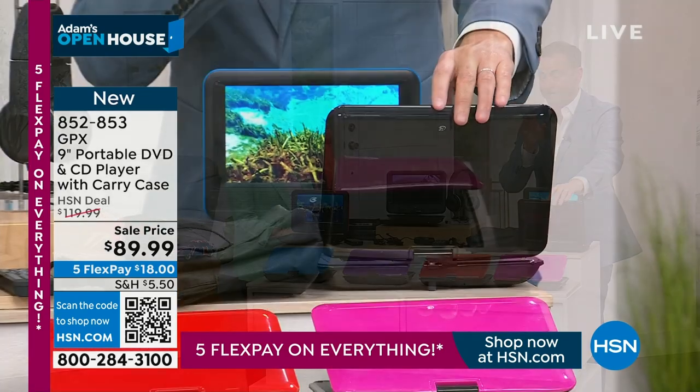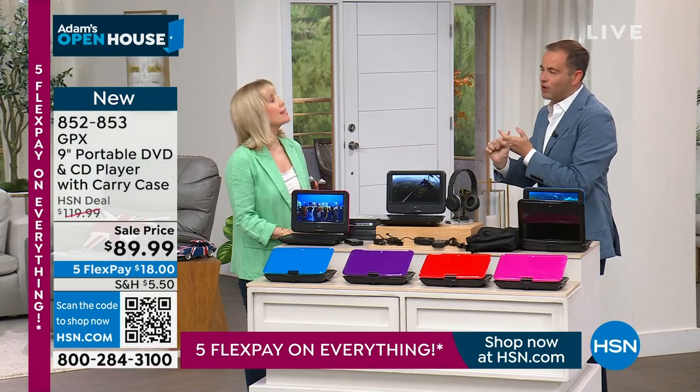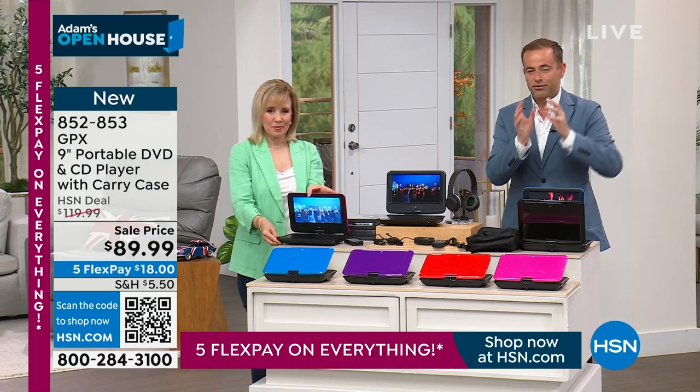Black is our best bet with about 650 left. First of all, we love the quality of GPX. It's one of those household essentials to know that when you're going somewhere, you've got entertainment covered.